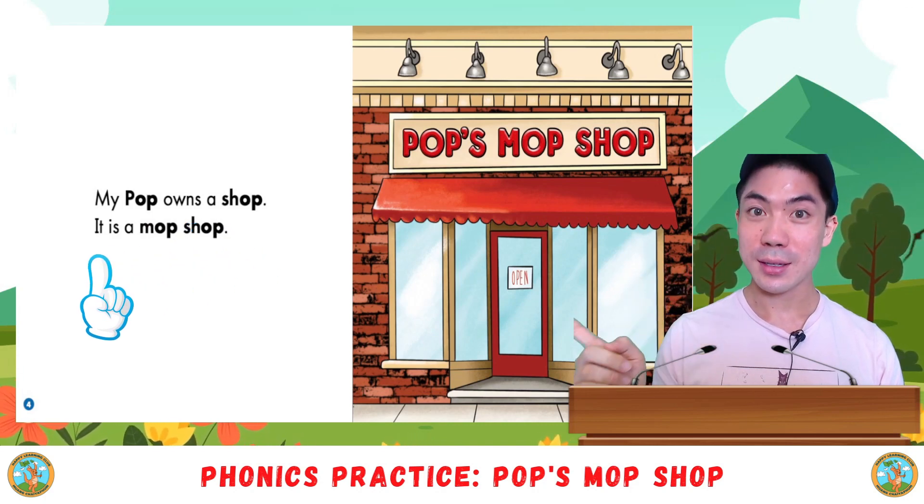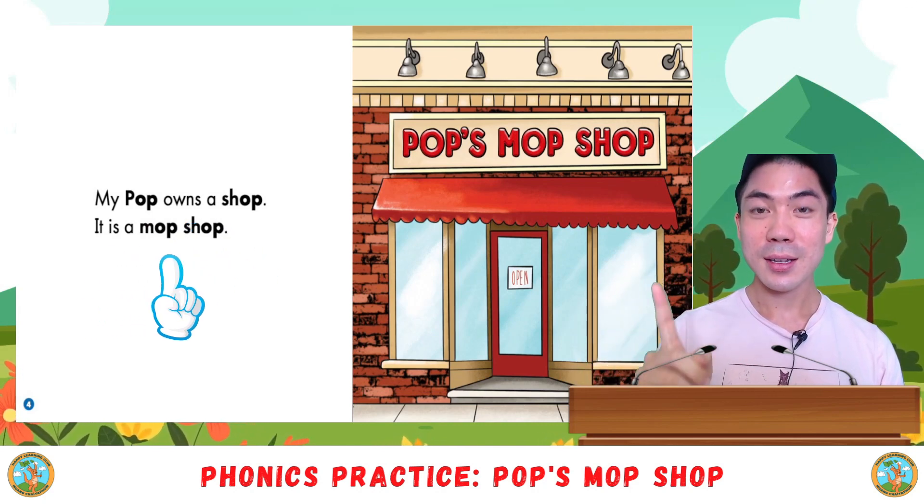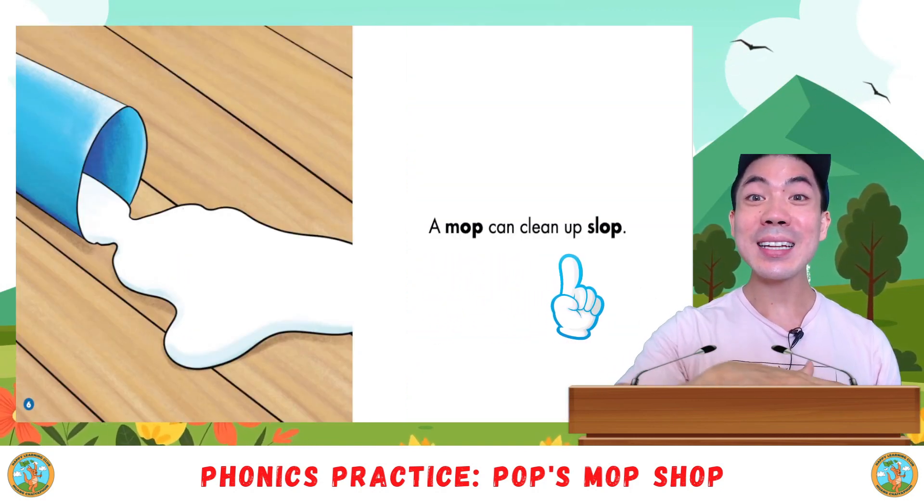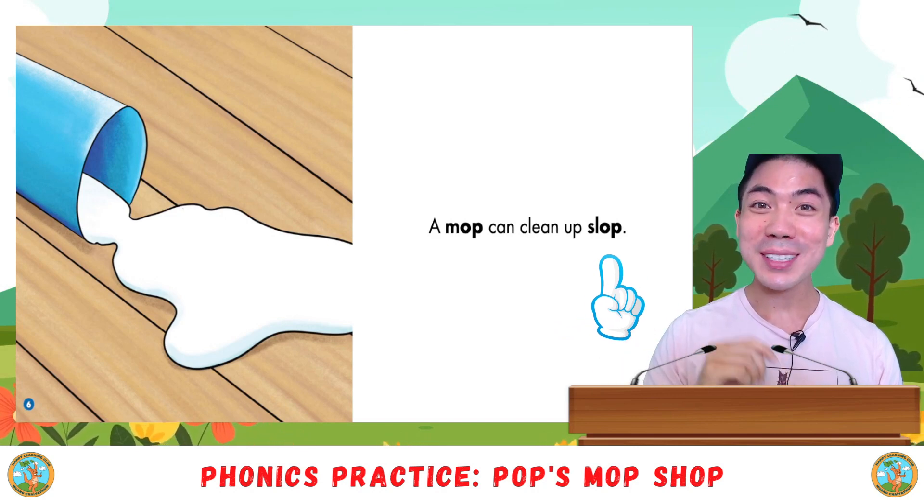Good. A mop can clean up slop. Your turn.